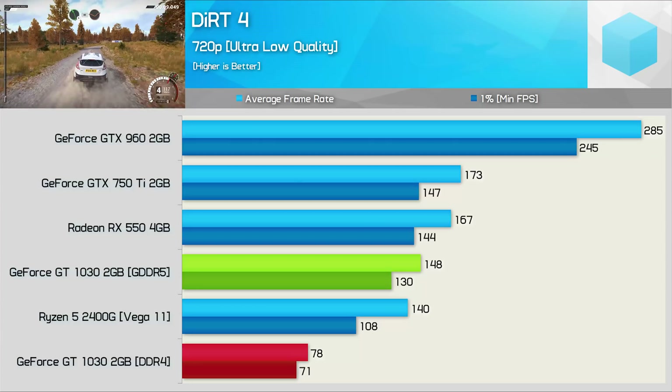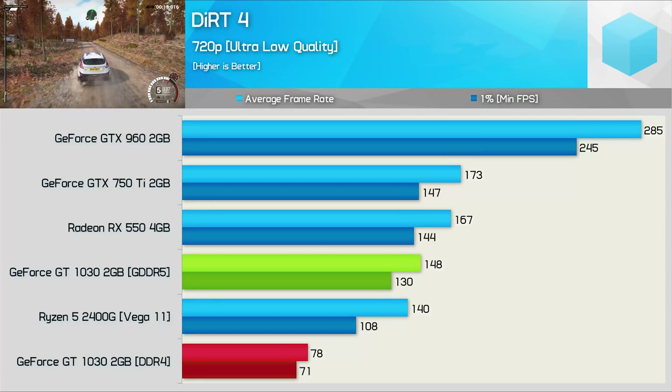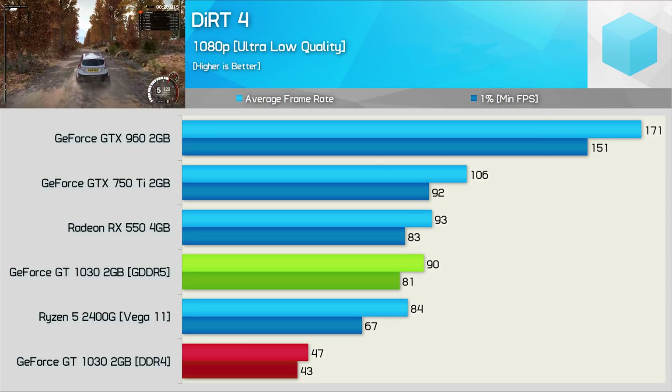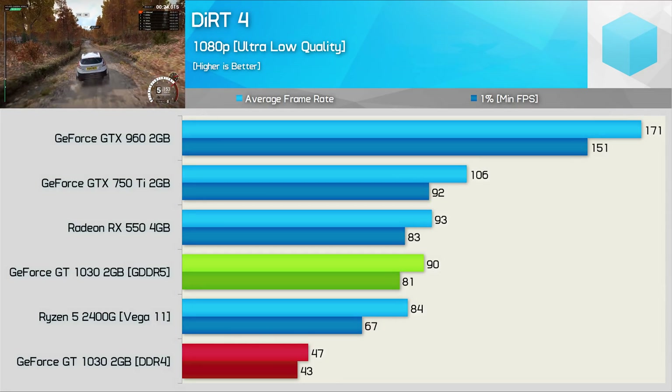Although Dirt 4 was playable using the lowest possible quality settings, it was still a far cry from what the GDDR5 versions are capable of. At 1080p, the DDR4 version dips well below 60 FPS, while the GDDR5 model was able to keep the frame rate above 80 FPS at all times.